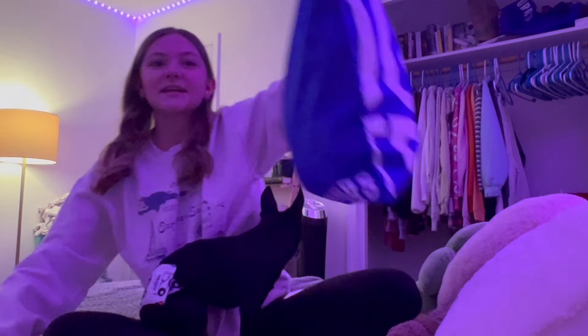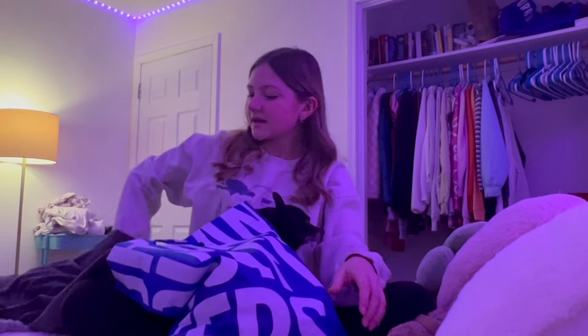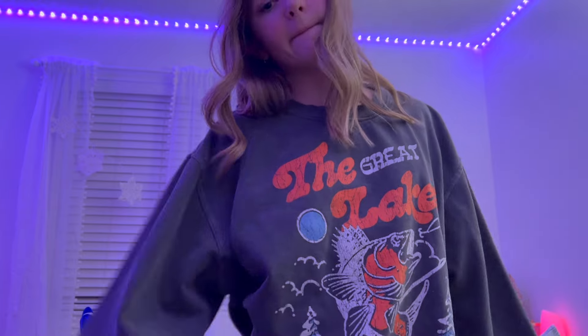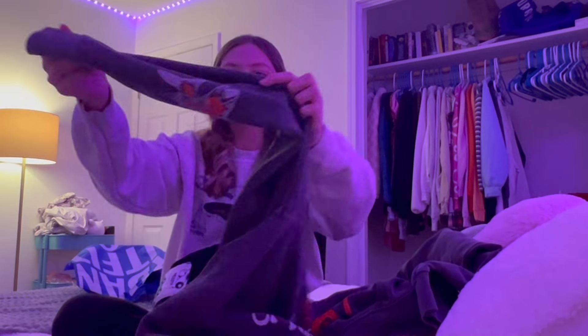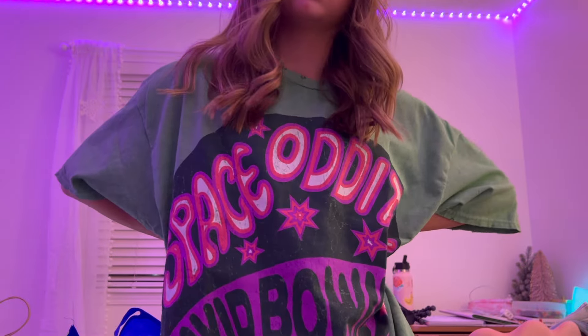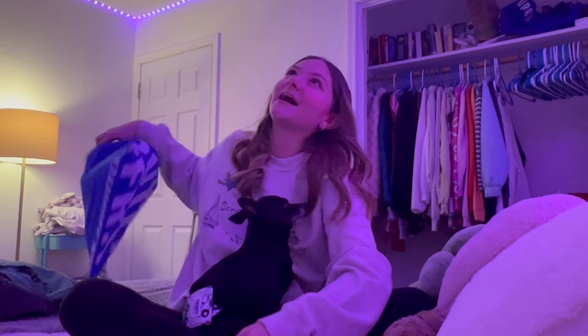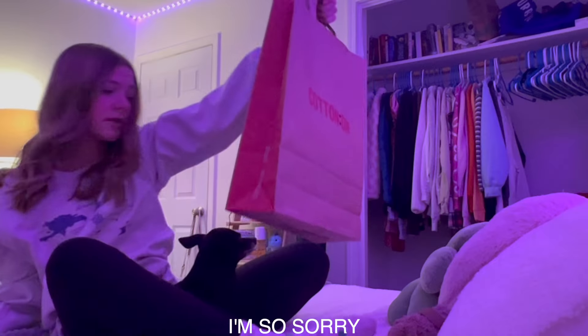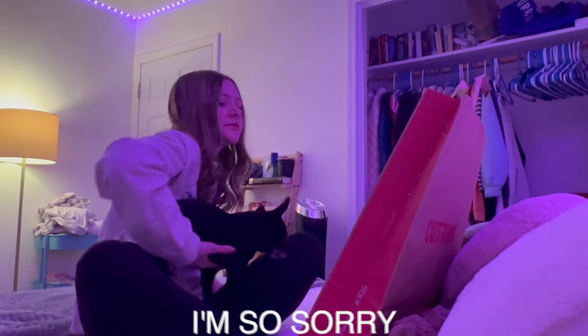Next is Urban Outfitters — I got three things. First I've already worn and washed it — it's a Great Lakes of the USA shirt and it's so pretty, I love all the colors. It's the best oversized fit and has a little koi fish on the sleeve which is such a great unique touch. Next is this very big oversized David Bowie Space Odyssey t-shirt — I love the design and how it looks worn. Last thing I've also already worn and washed — it's so cute, I love the shrimp design.